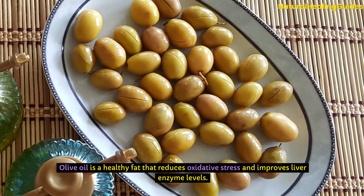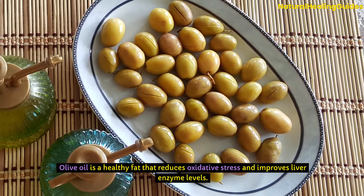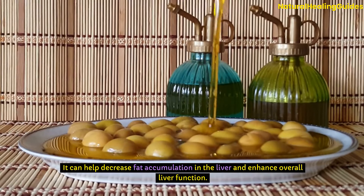Olive oil is a healthy fat that reduces oxidative stress and improves liver enzyme levels. It can help decrease fat accumulation in the liver and enhance overall liver function.